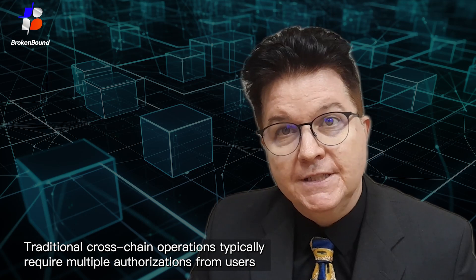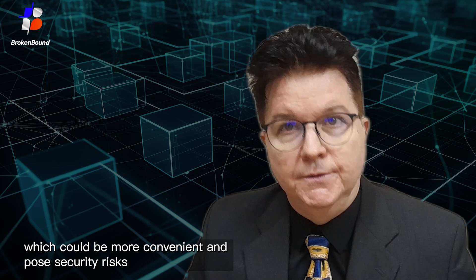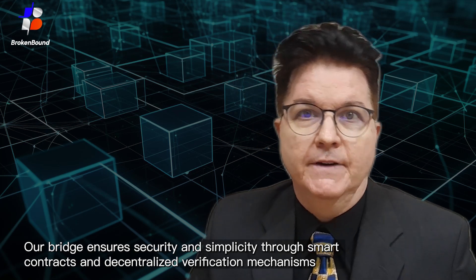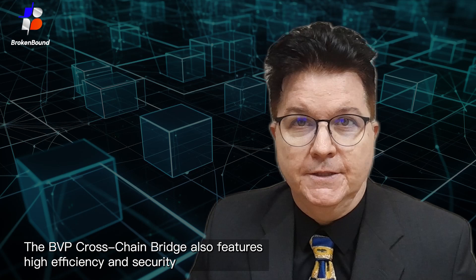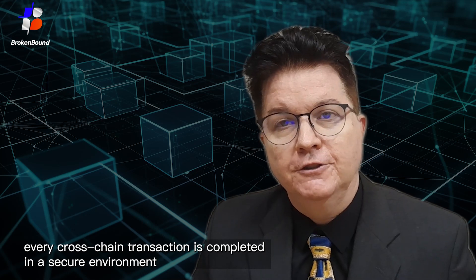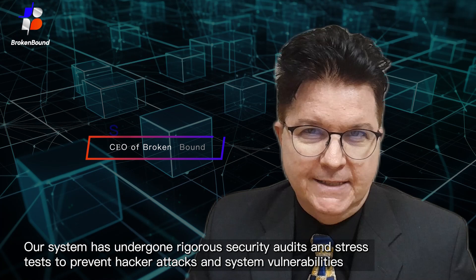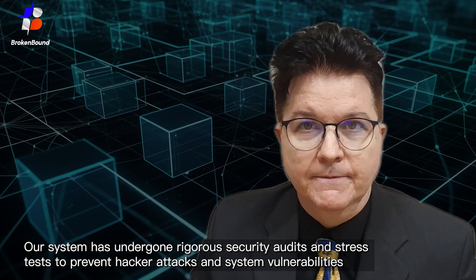Traditional crosschain operations typically require multiple authorizations from users, which can be inconvenient and pose security risks. Our bridge ensures security and simplicity through smart contracts and decentralized verification mechanisms. The BVP Crosschain Bridge also features high efficiency and security. We use advanced cryptographic algorithms and multi-signature technology to ensure that every crosschain transaction is completed in a secure environment. Our system has undergone rigorous security audits and stress tests to prevent hacker attacks and system vulnerabilities.